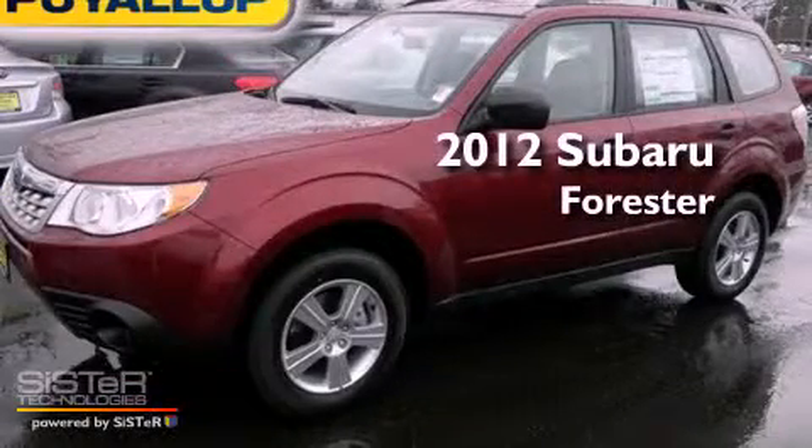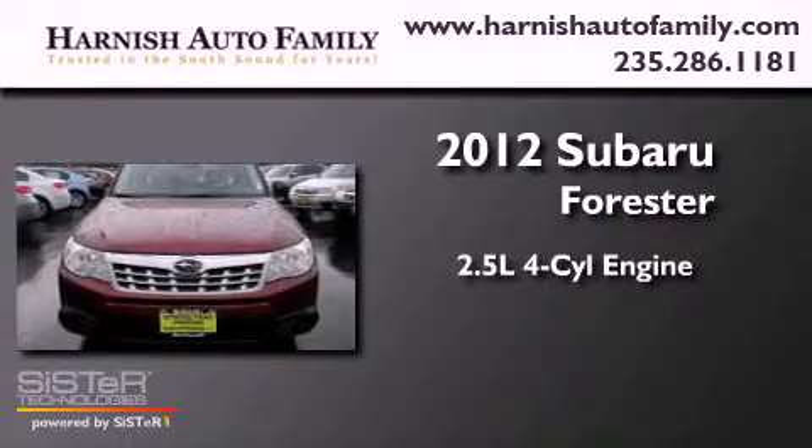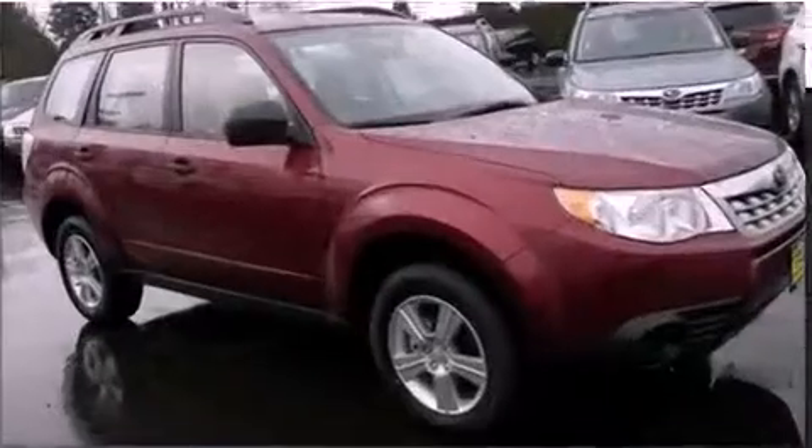This is a brand new 2012 Subaru Forester. It features a 2.5-liter, four-cylinder engine, a four-speed automatic transmission, and four-wheel drive.